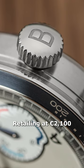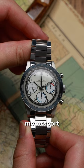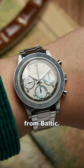Retailing at €2,100, this limited edition watch comes with two rally-specific motorsport instruments — a stopwatch and a dash clock — and is just as wearable as we've come to expect from Baltic.